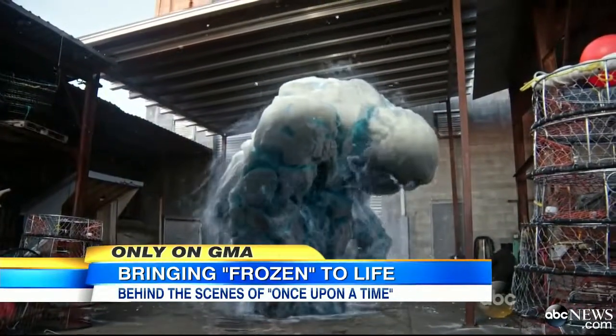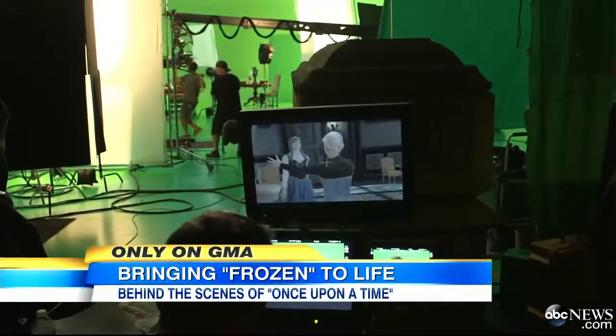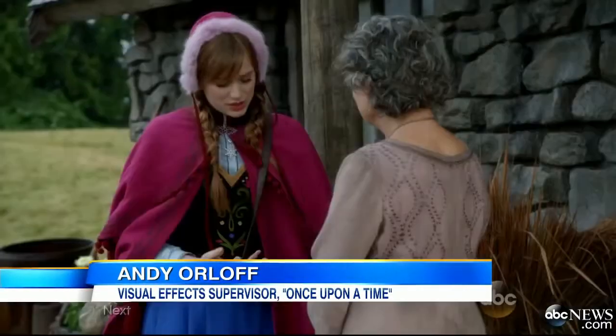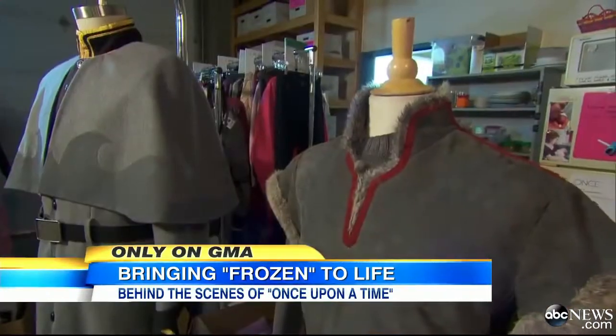Producing the highest-rated episodes in two seasons. But the live-action incarnation of animated royalty took months to perfect. We're translating the animated characters that you see in the movie and putting them into the real-world environment of Once Upon a Time. And I got a behind-the-scenes look at it all.